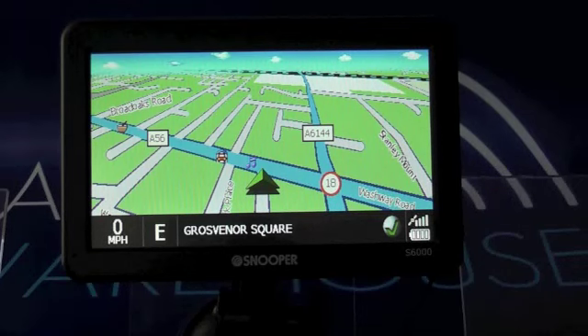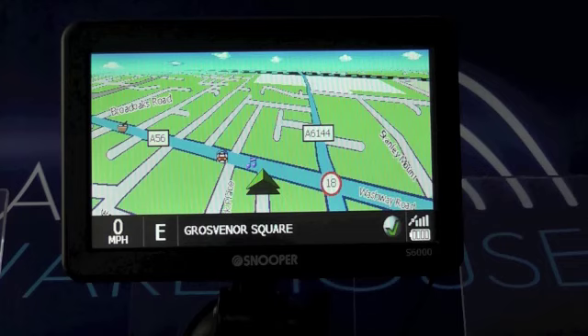We're looking at the Snooper S6000 Ventura on demonstration here on the Satnav Warehouse YouTube channel. One of the most frequently asked questions we have is what points of interest come with the Ventura range.